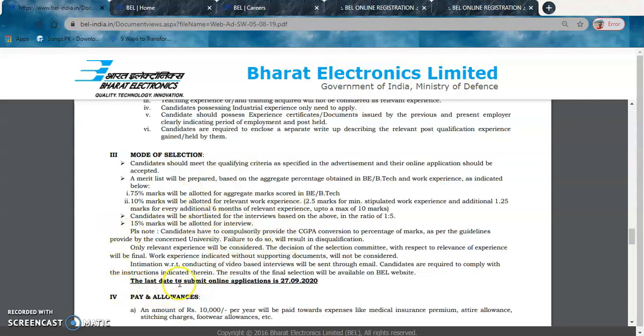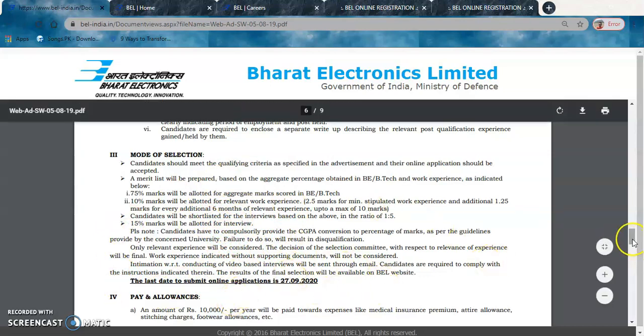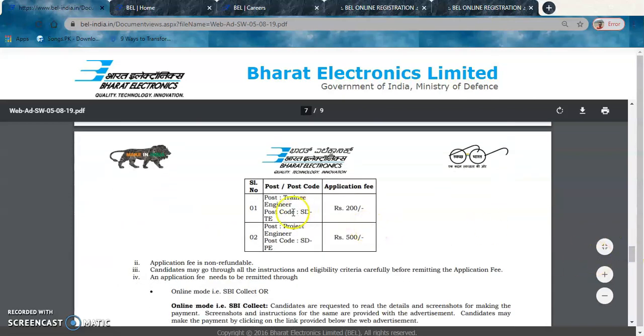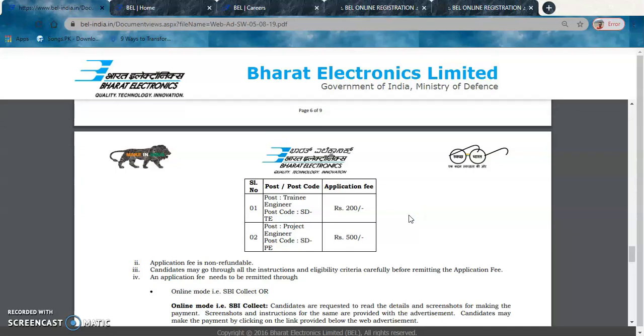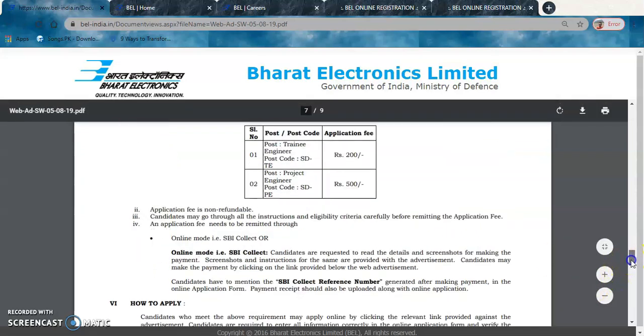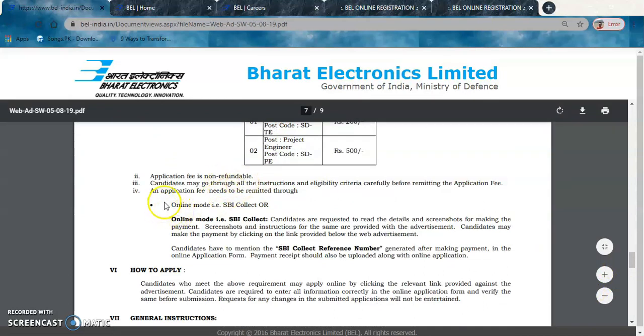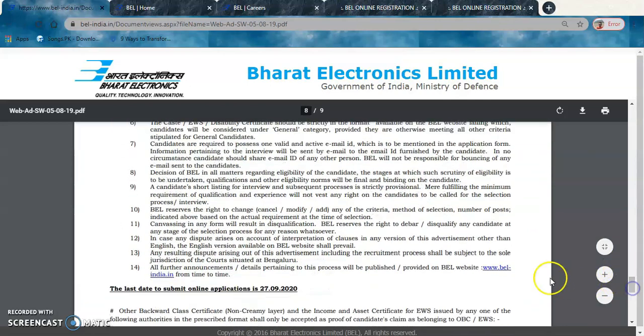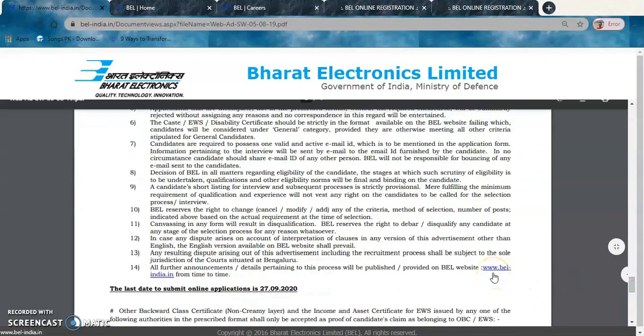There are details on allowances provided. Regarding application fee: for the Trainee Engineer position, the application fee is ₹200. You need to have a ₹200 challan or demand draft ready to enter in the application form. The application fee is non-refundable.